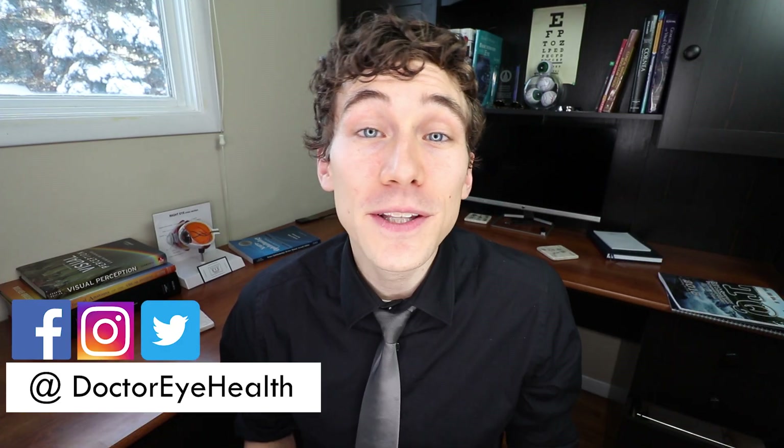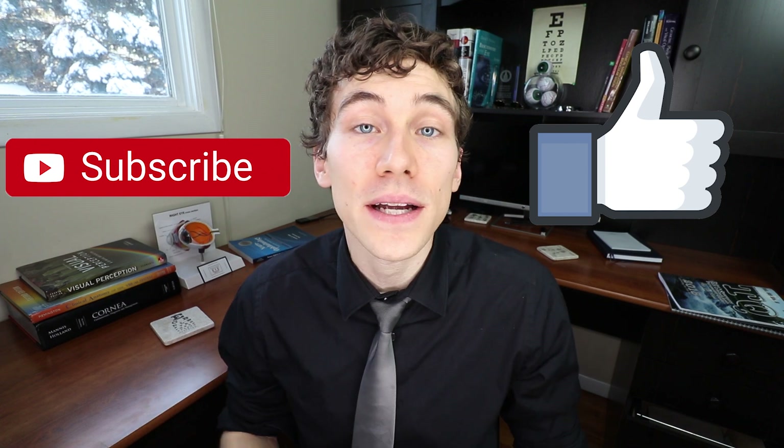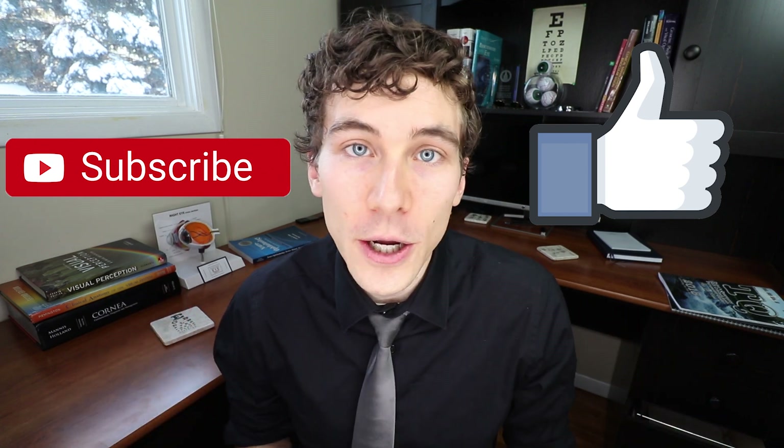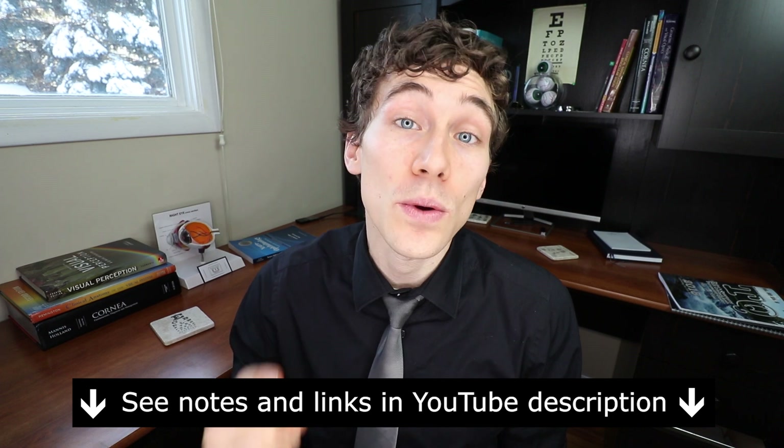Hey guys, welcome to Dr. Eye Health, the place where you come for the best tips and education all about the eyes and vision. I'm Dr. Joseph Allen, and it's my passion to help educate people all about vision, eye diseases, and finding the best vision products so that you can keep seeing your best. If this is the first time you're here, make sure to hit that like and subscribe button, and check out the show notes and links below for further information about anything we mention today.